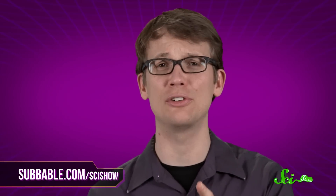Thank you for asking, and thank you especially to our Subbable subscribers who keep these answers coming. If you have a quick question, let us know on Facebook, Twitter, Tumblr, or in the comments below. And don't forget to go to youtube.com/scishow and subscribe.